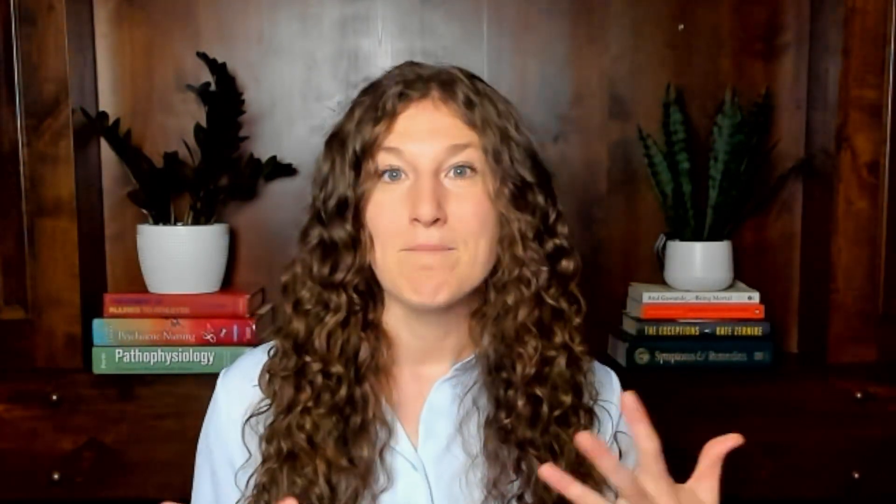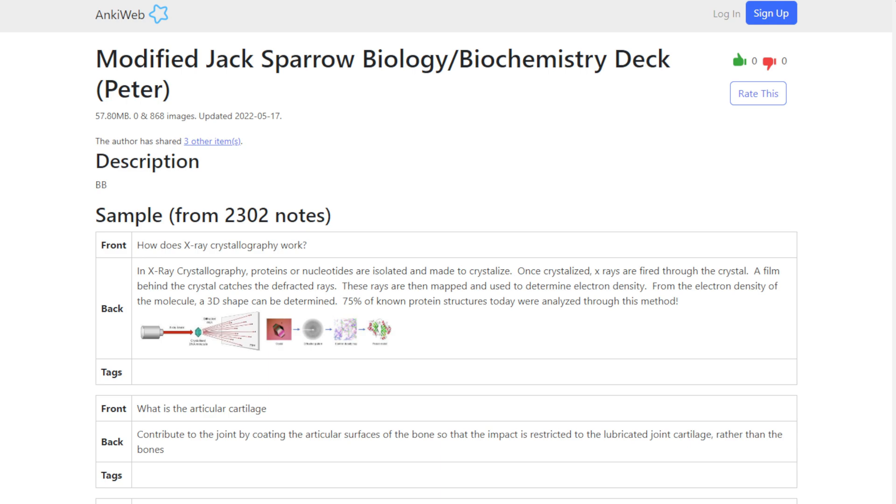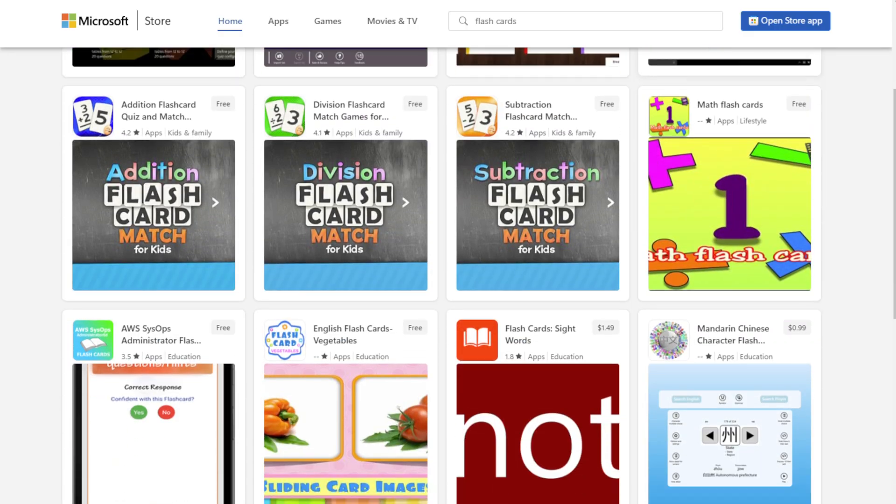Now let's talk about pre-made decks. A lot of students ask about Anki decks like MilesDown or Jack Sparrow, or pre-made decks on the app store, and whether they should use those in their prep. My short answer is no — I don't love pre-made decks for three major reasons.